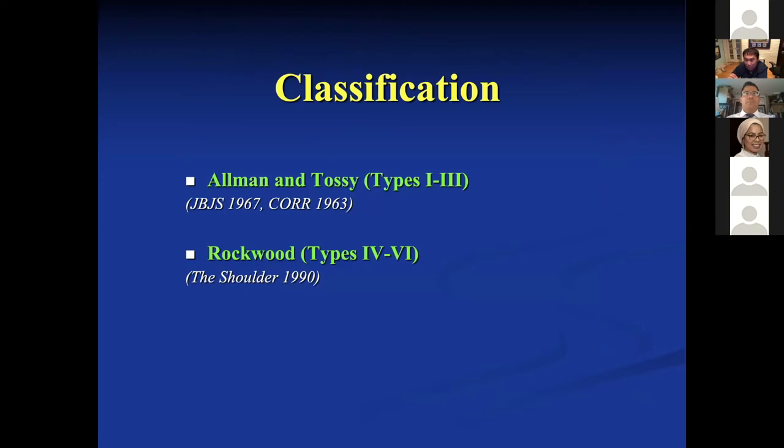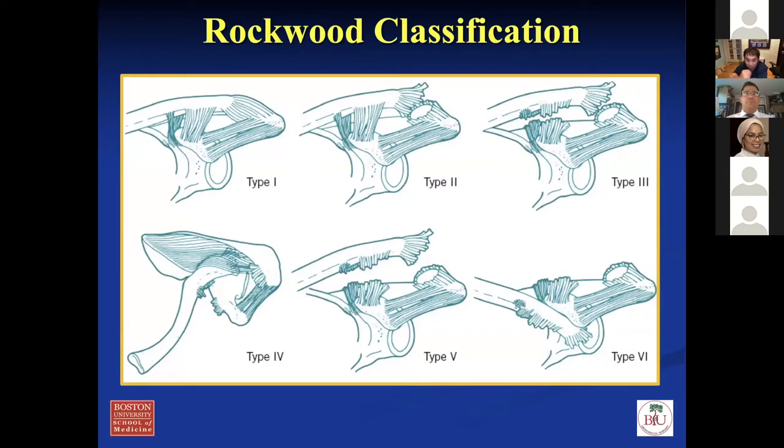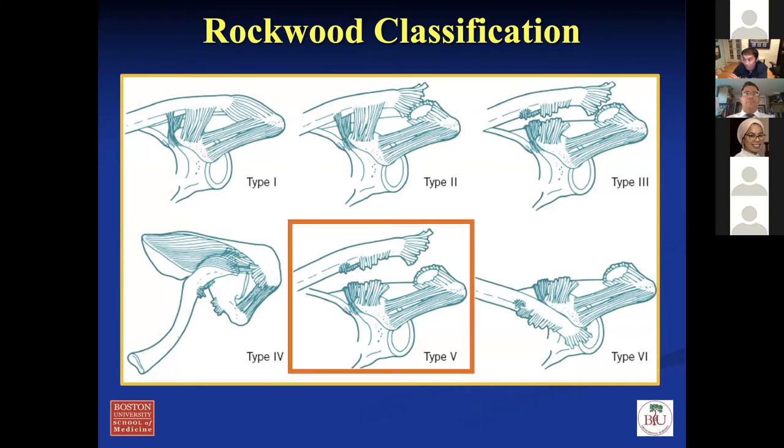Looking at the classification — everything in orthopedics has a classification. This one came out in 1967. Allman and Tossy did types one to three, and it was later modified by Rockwood to types four, five, and six in 1990. The ones you want to consider for surgery, or at least have a discussion with the patient, are type four and type five. Type threes are very controversial — I think most do not need surgery and can be treated non-op. Types one and two are non-op. Type four probably needs surgery because the clavicle is dislocated posteriorly. Type six you never see — it's reported in the literature maybe once. I've never seen the pattern where the clavicle is inferiorly dislocated underneath the coracoid.